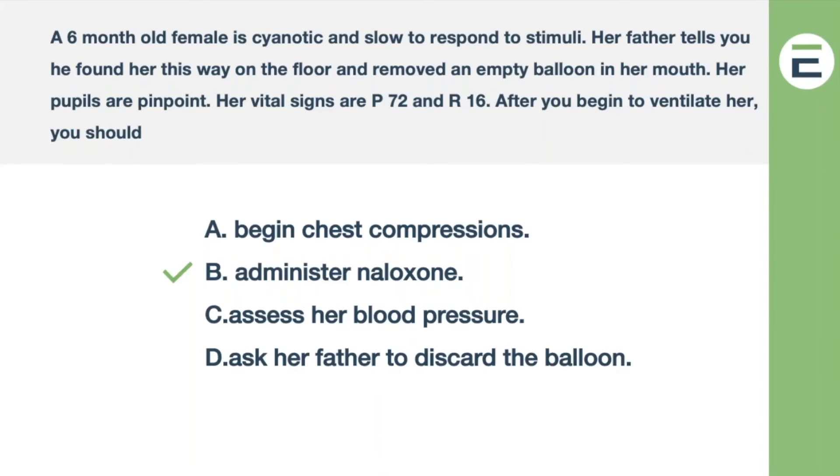If you've taken the registry before, I deal with a lot of people in my online study program. A lot of them, when I go through this kind of material, say, 'Oh, I didn't know you had to read the questions like that.' Then they go back and pass. That's what we want. We started this company just to put good stuff out there — good exam prep — because not all of it is created equally. Questions that look like the registry and make you think like the registry make a difference.